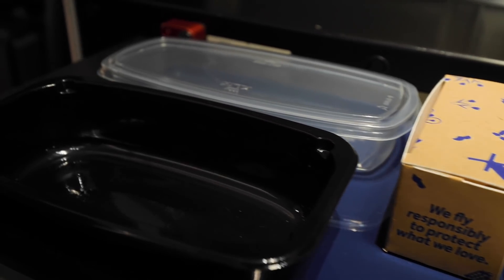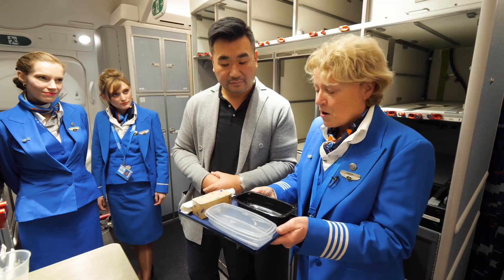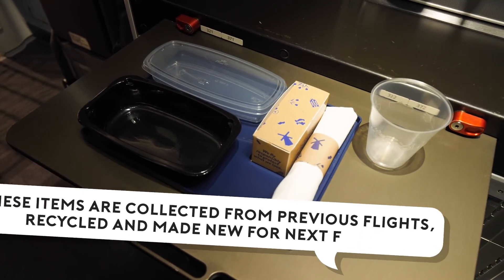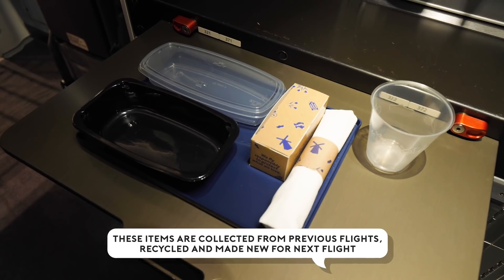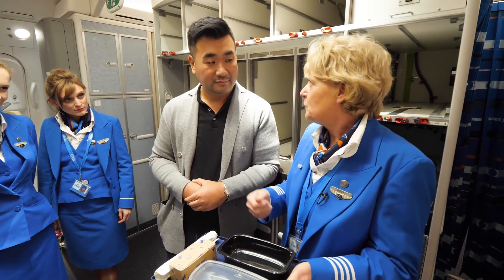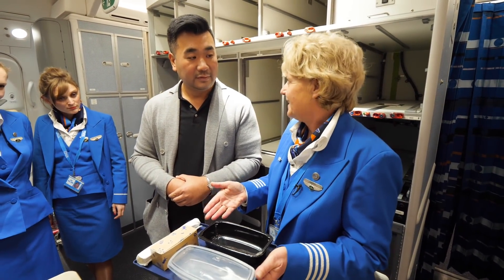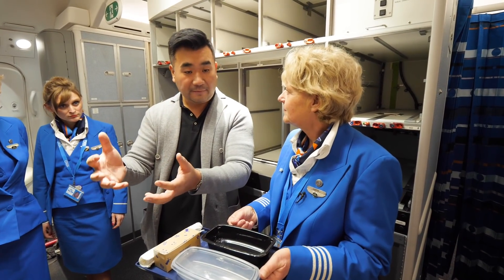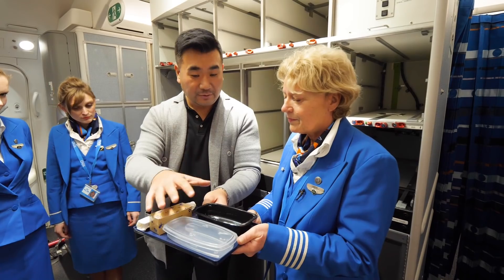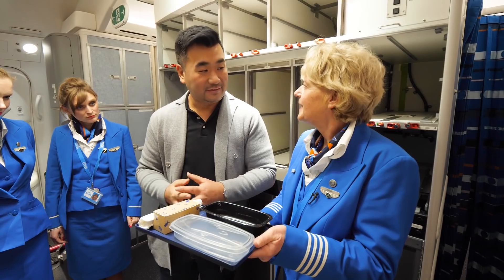Normally these items are thrown away after the flight. Now we collected all items from four flights from Vancouver to Amsterdam, cleaned it, recycled it, and used it again on the flight from Amsterdam to Vancouver. So we didn't throw it away — we used the materials again. These are the new products used on the flight back to Vancouver.